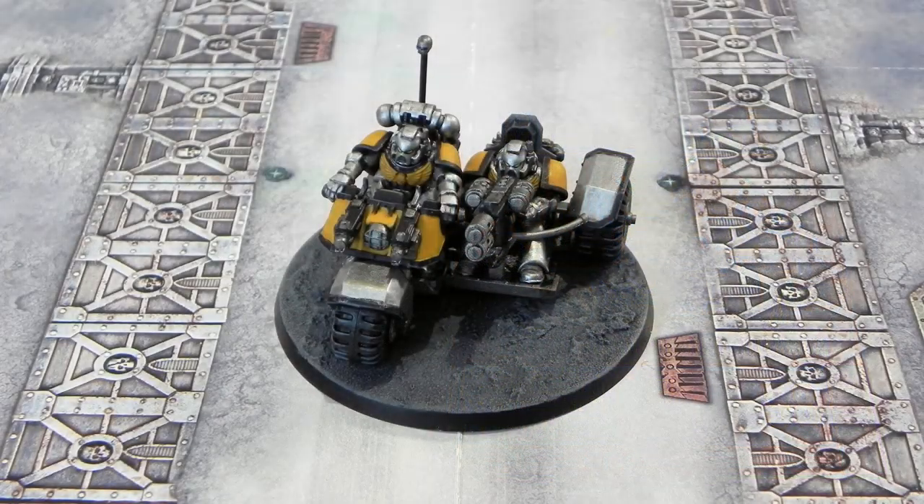In this issue we got a Space Marine Attack Bike miniature. Before we go into the issue, as always, if you want to skip straight to the battle report, there'll be a time code in the description.